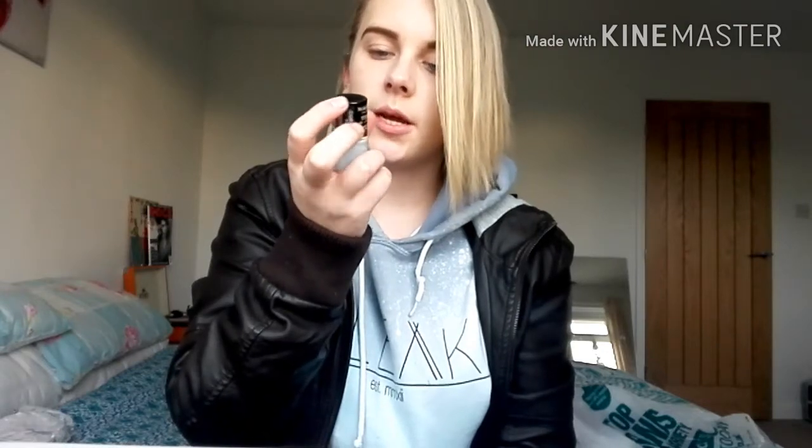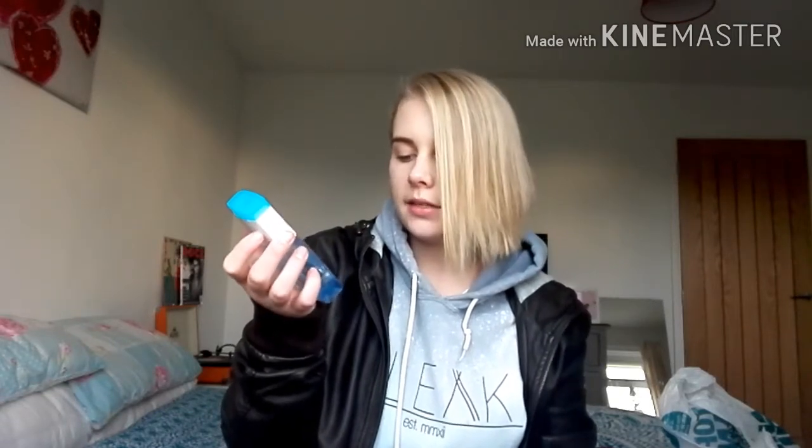I also went to Poundland and picked up three nail polishes. I got a Makeup Gallery Quick Dry Nail Colour, a pale blue called Bambino Blue, and a dark purple called Deep Amethyst 28 — all by Makeup Gallery. Then I went to Tesco and got a L'Oreal Paris Gentle Eye Makeup Remover, suitable for sensitive eyes, which was £3.